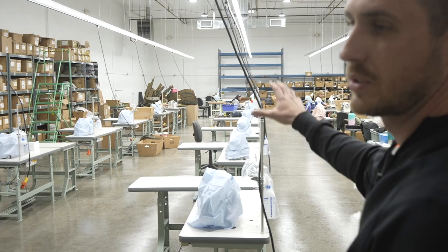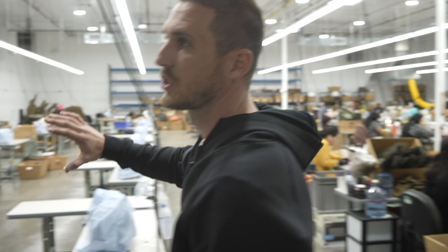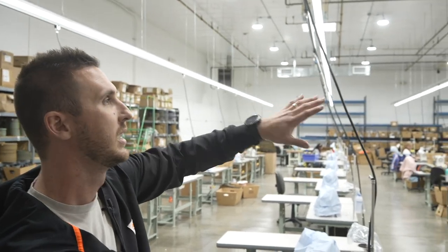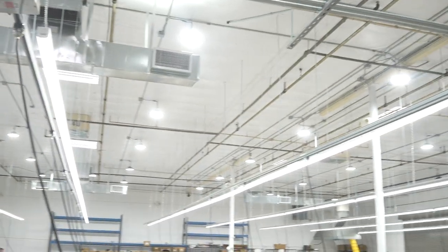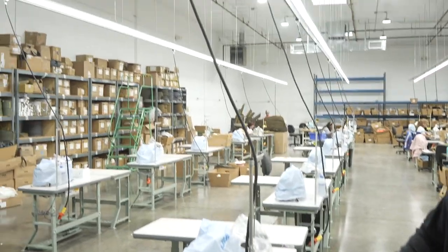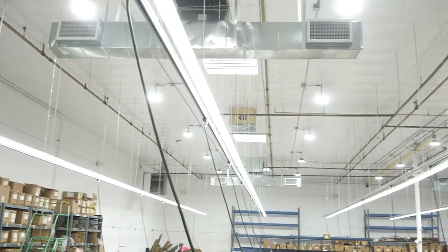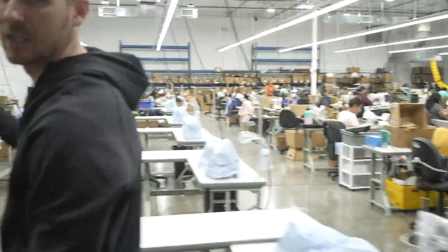Once we have new operators working here — we have a couple starting next week already. This whole production floor was a metal machine shop before. We painted the walls, redid the ceiling, added some air conditioning units, and added this entire power grid over the sewing floor. Now instead of cords running on the ground, we have dedicated power lines going to each and every sewing machine, which keeps it a lot safer and a lot cleaner in here.